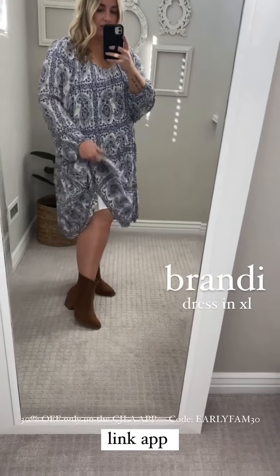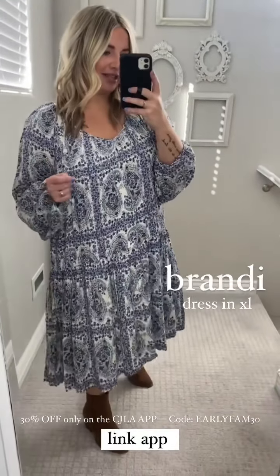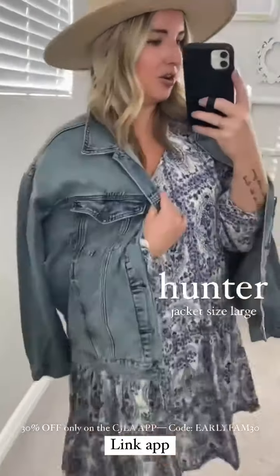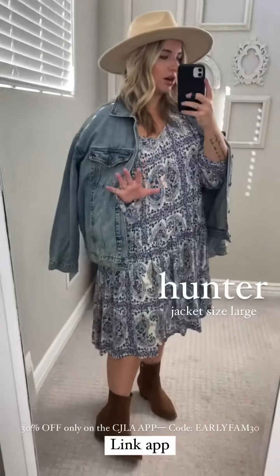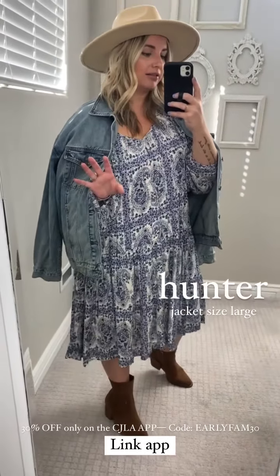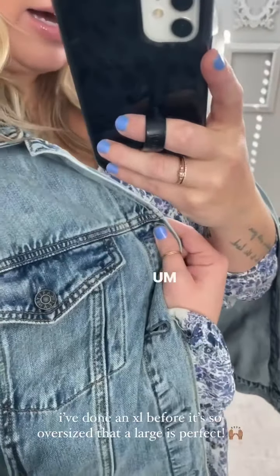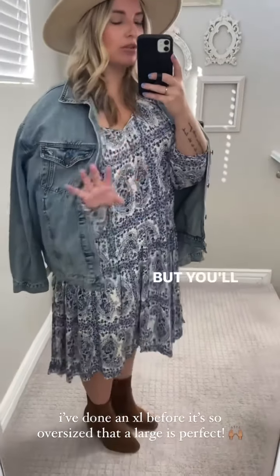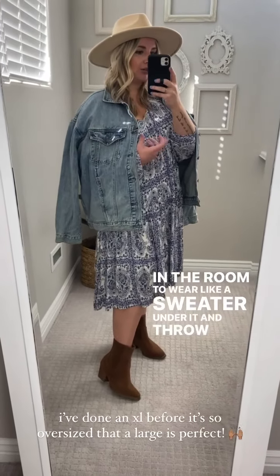I pair it with booties. Note that this dress is lined — we love a lined dress. I would absolutely pair it with a Hunter jacket. This is the newest color of the Hunter — look how gorgeous it is. We love the Hunter because it's like a classic oversized boyfriend-fit denim jacket; it's a staple for every closet. Sizing on the jacket, I'm wearing a large in this one — I've done an XL before, but it's oversized. So it's great to throw on with a dress like this, and you'll still have the flexibility to wear a sweater under it and throw the Hunter jacket over.